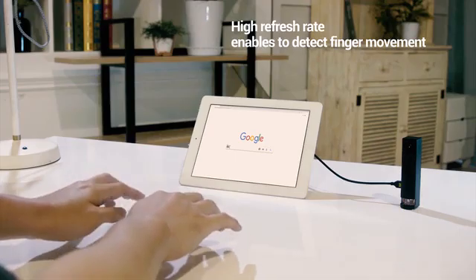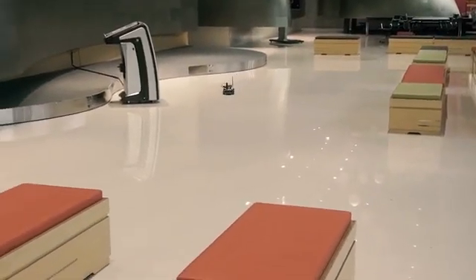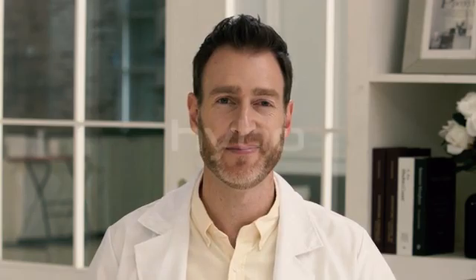Eyelider can be the key to helping you develop what you've only imagined — whether it's a virtual keyboard, a self-driving remote control car, or a robot. Whether you're a maker, inventor, or startup business, Eyelider can be the missing piece to complete your invention. Thank you!